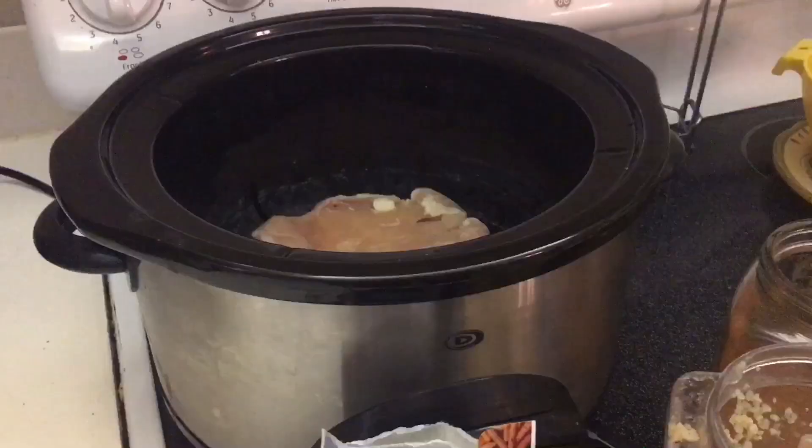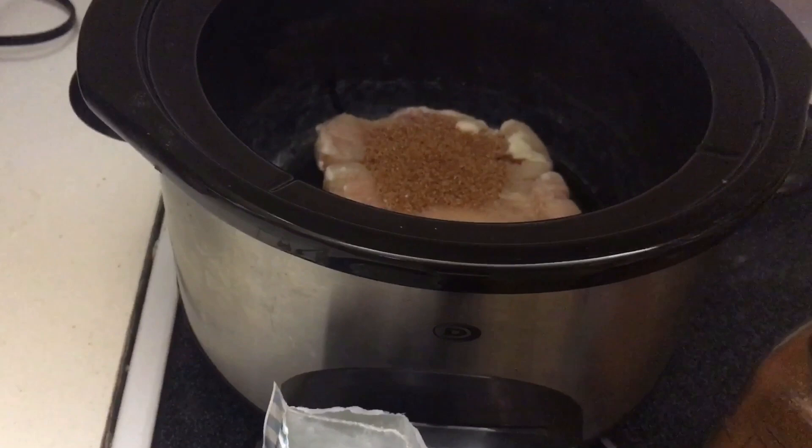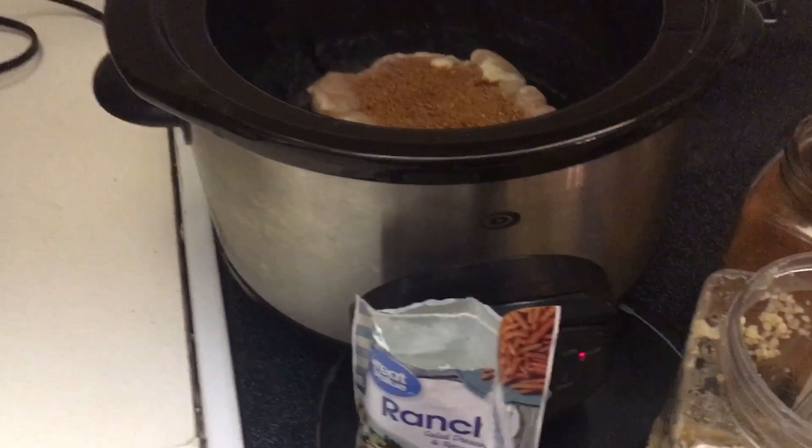I'm going to add the seasonings first — a heaping tablespoon of taco seasoning, and then some garlic.